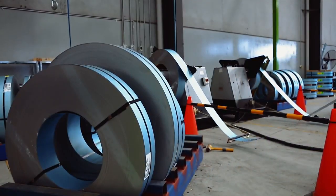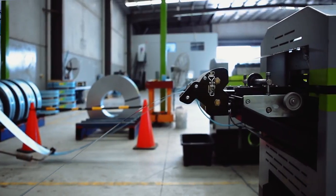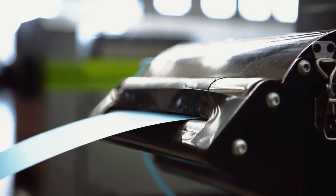I founded Dynamic Steel Frame in late 2010 with a factory, a machine and one man rolling frames. We're now one of the leading lightweight steel frame manufacturers in the country with three rollformers, a large manufacturing facility, and we are at the forefront of lightweight steel frame innovation.